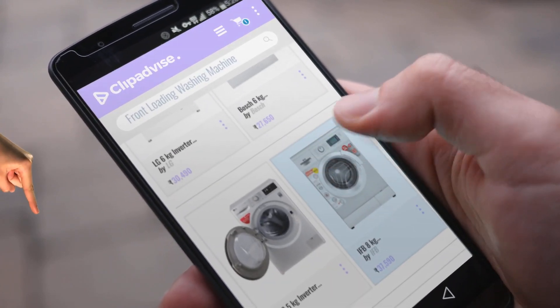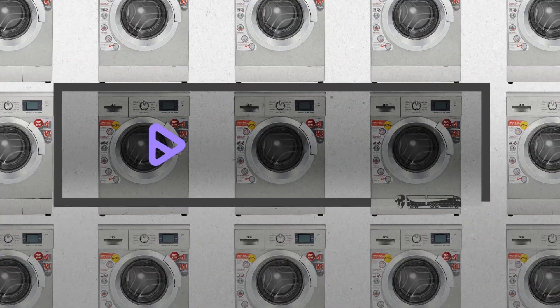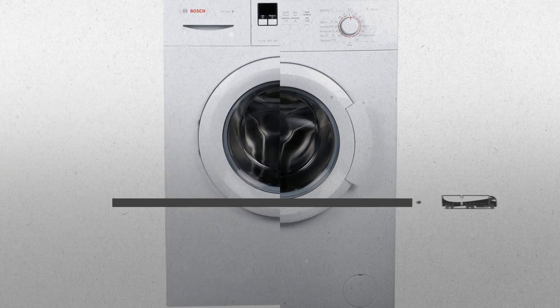If you are looking for a front-loading washing machine, here's a collection you've got to see. Just click this banner and get real-time deals on your favorite products.